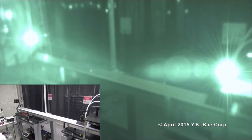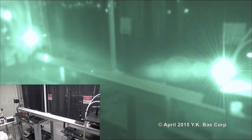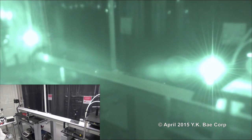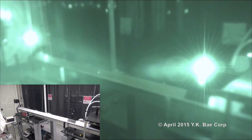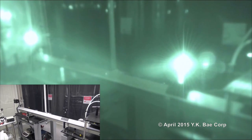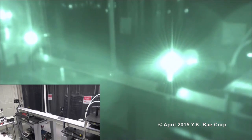The photonic laser thruster is powered on, and the platform is gradually accelerated by photon thrust exerted on the glowing mirror. Photon thrust is amplified by recycling photons between two highly reflective mirrors.